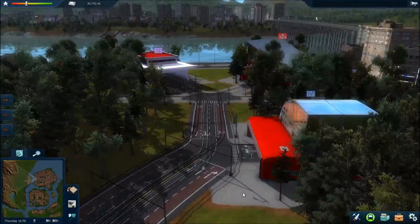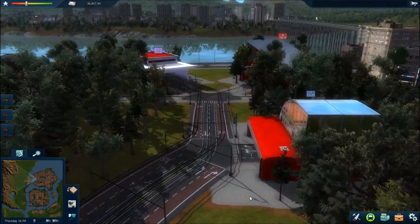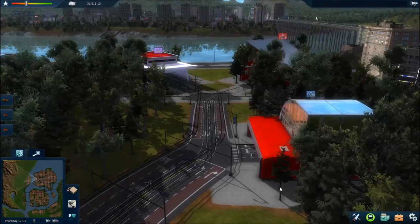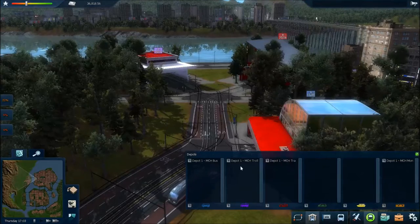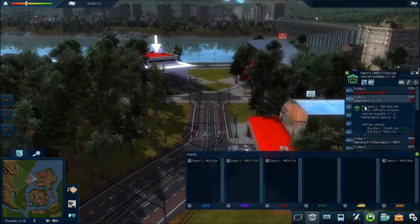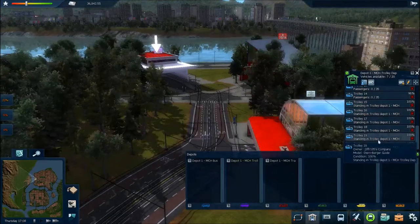Hey guys, my Jefferies here and welcome back to Cities in Motion 2. In the last episode we changed the vehicles — we got some bigger vehicles for both the bus route and the trolley route. And you remember that I only got 10 trolley buses for the trolley route. I've now increased that to 20 as you can see.